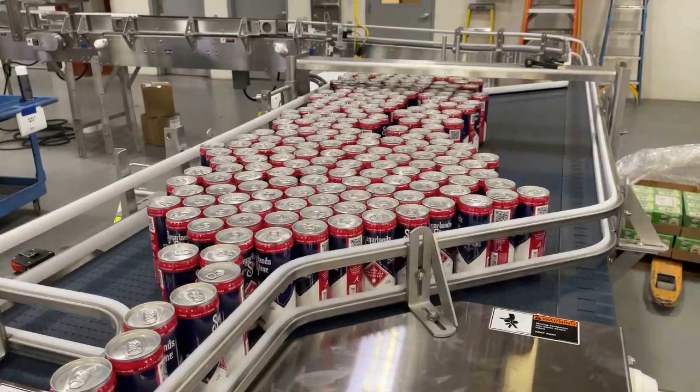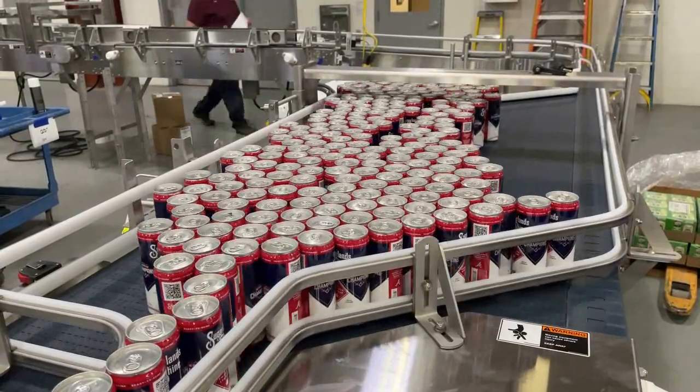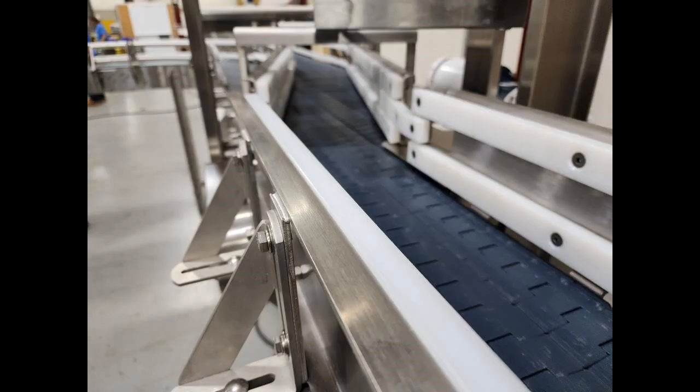A separate 300-can capacity reflow accumulation table was also requested to stage product prior to the customer's shrink labeler, to allow for roll changes without the need to shut down upstream equipment.